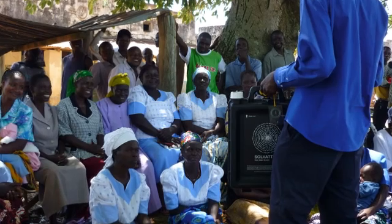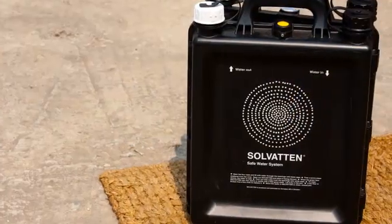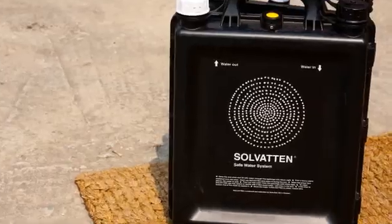Solvatn provides safe water for people who need it, while preventing environmental degradation through a simple system that combines UV disinfection, pasteurization, and filtration.